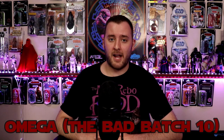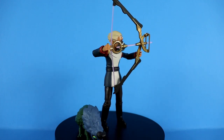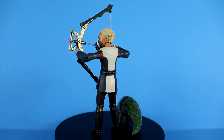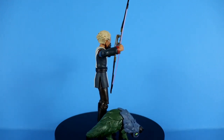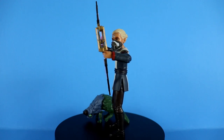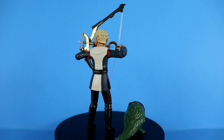Wave 32 is seriously one of the best waves in recent years. A lot of it is brand new, and with the less desirable figures they did a great job putting accessories in there to make up for it. We also see that with my next pickup, Omega from the Bad Batch. She's a small figure but they jam-packed the accessories — the energy bow, the gas mask respirator — to make up for it. The sculpt and likeness are nice and she completes that Bad Batch team.